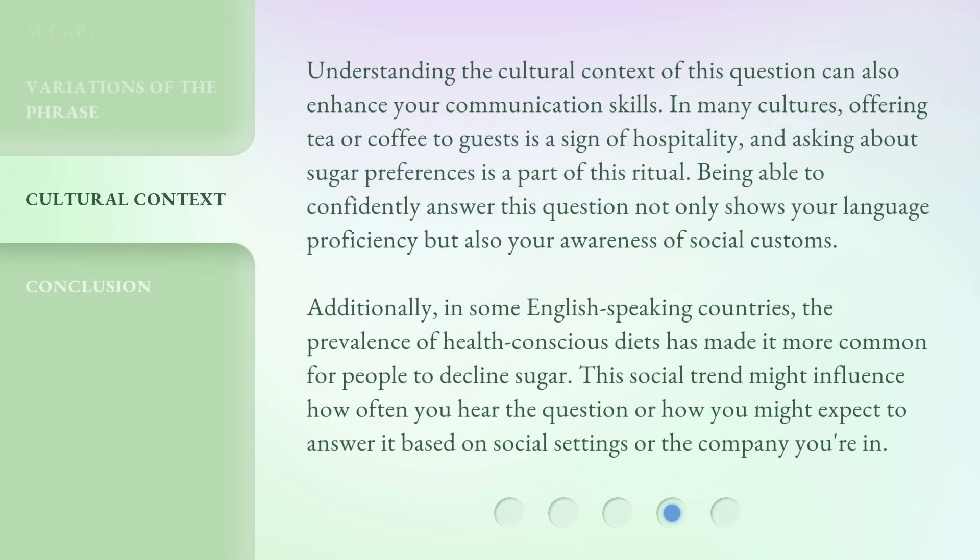Understanding the cultural context of this question can also enhance your communication skills. In many cultures, offering tea or coffee to guests is a sign of hospitality, and asking about sugar preferences is a part of this ritual. Being able to confidently answer this question not only shows your language proficiency, but also your awareness of social customs. Additionally, in some English-speaking countries, the prevalence of health-conscious diets has made it more common for people to decline sugar, which might influence how often you hear the question.